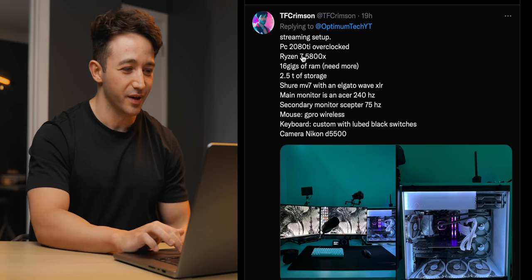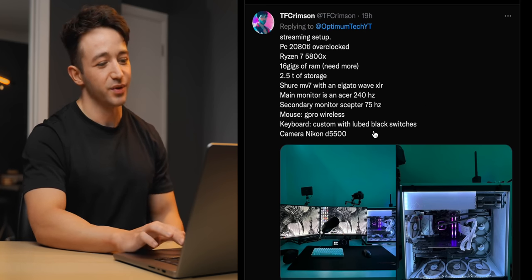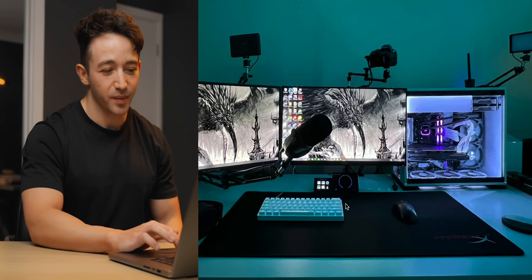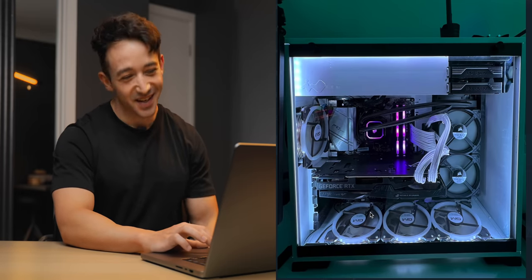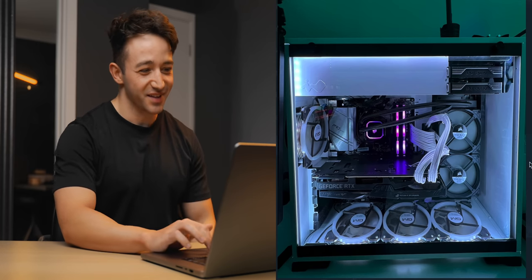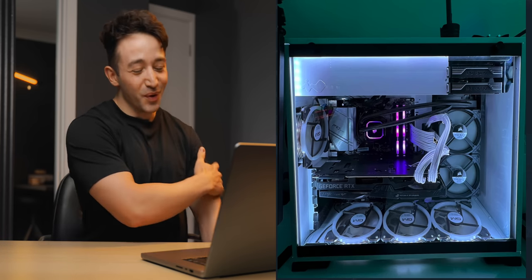This one from TF Crimson caught my eye — a streaming setup with blue/teal lighting, looks pretty clean, dual monitor setup, lots of mousepad space, compact keyboard, PC out of the way. But the reason this caught my eye is because this guy has every single fan in his PC case running as intake — it's just a positive airflow hurricane going on inside there, just turbulent airflow.